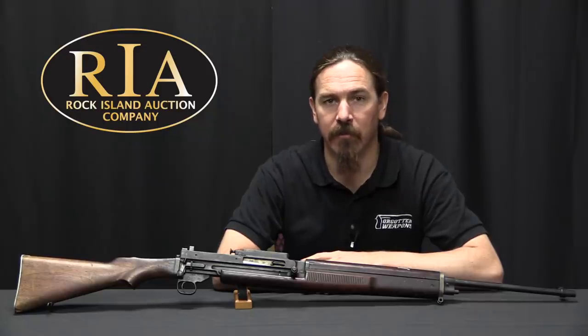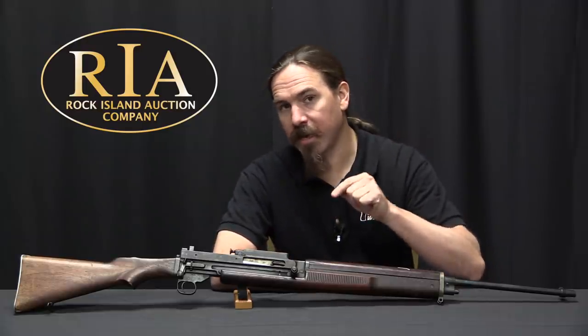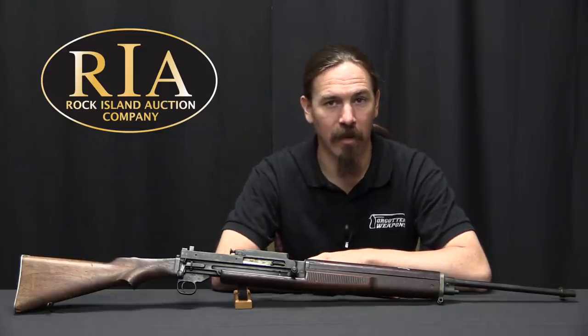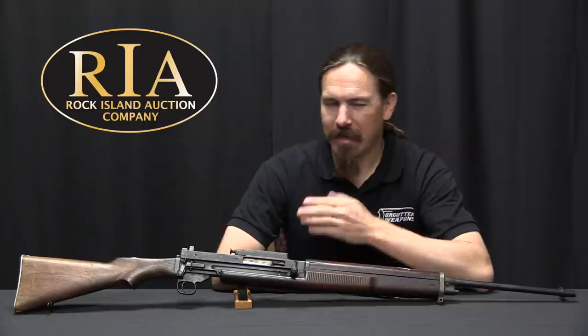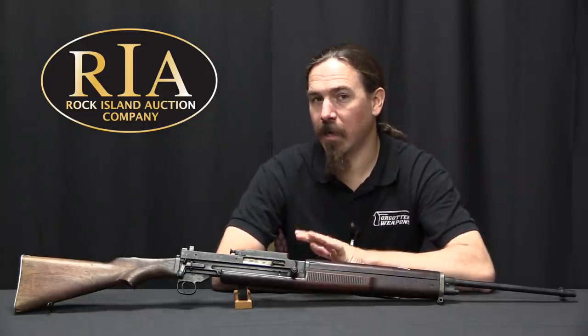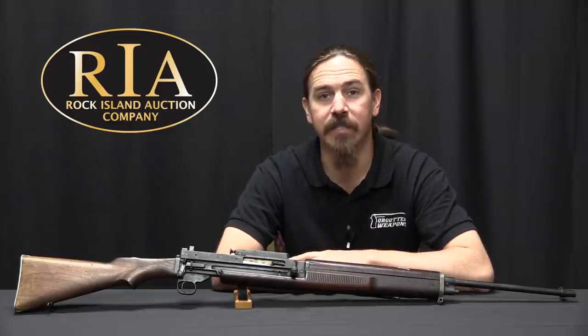Hi guys, thanks for tuning in to another video on ForgottenWeapons.com. I'm Ian McCollum, and I'm here today at the Rock Island Auction Company, where we are taking a look at a Vickers Berthier Model of 1919 semi-automatic rifle. Now it's a model of 1919 according to the markings on the receiver, but this is actually, I believe, the rifle that was tested by the US military in November of 1921.